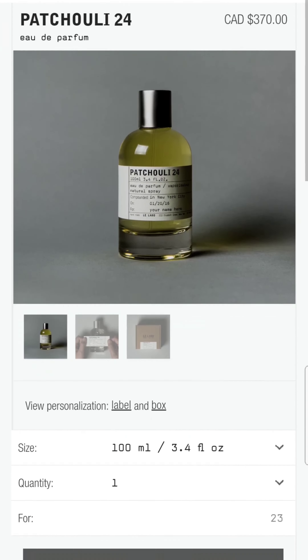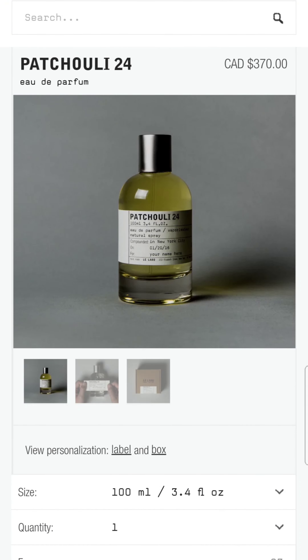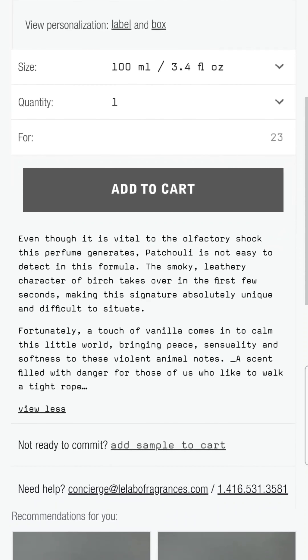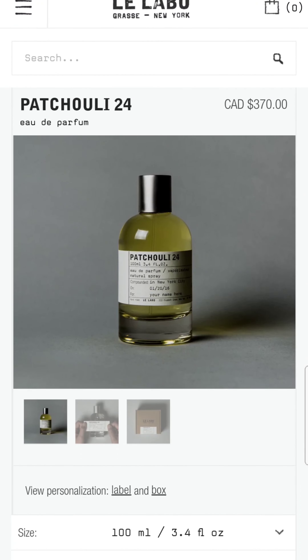Next up is Patchouli 24 — I'm a big fan of patchouli so I had high hopes. This one retails for $370 as well for 100ml. Wasn't a big fan of it either. The description says: 'fortunately a touch of vanilla comes in to calm this little world, bringing peace, sensuality and softness to these violent animal notes.' This one was all over the place and smelled a bit interesting, but again it wasn't for me. None of these I would actually purchase, even if I had the funds.